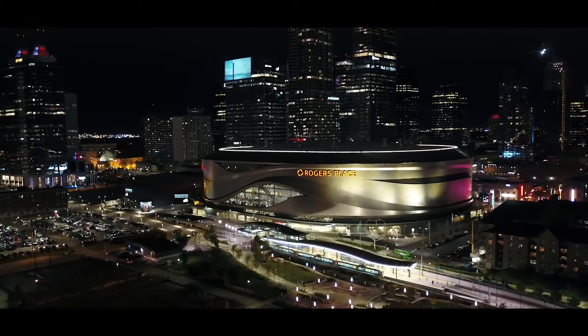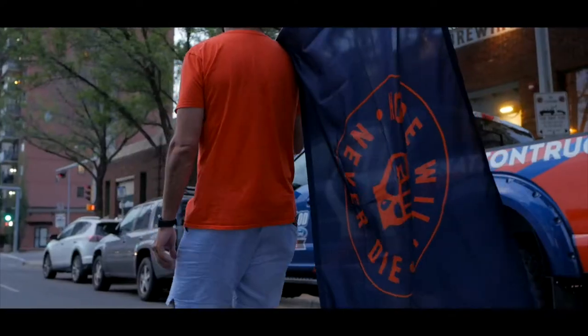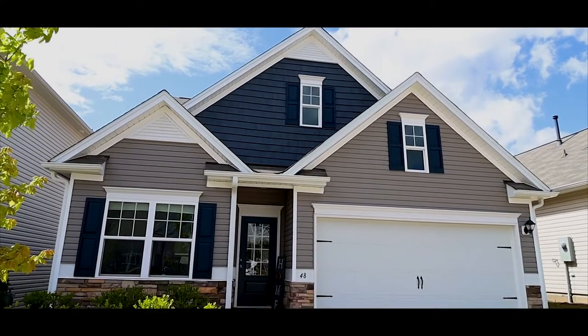Unfortunately, we still can't watch the Oilers live and in person. But here at Oilers Nation, we want you to be able to have the authentic Rogers Place experience right from the comfort of your own home. Here's how.